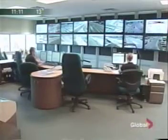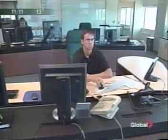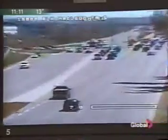but technicians at the Traffic Management Centre know things can change in the blink of an eye. From this room, they monitor 32 cameras along major roads and intersections and sound the alarm at the first sign of trouble.